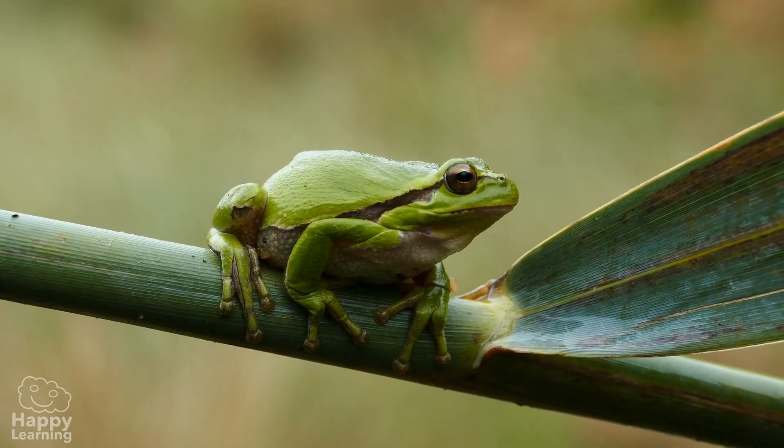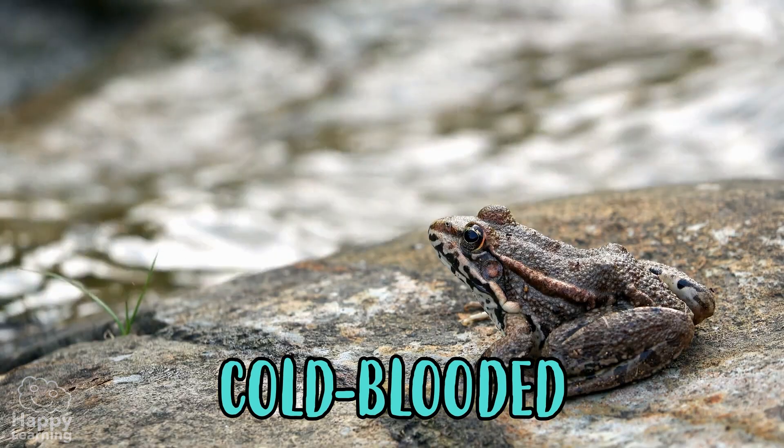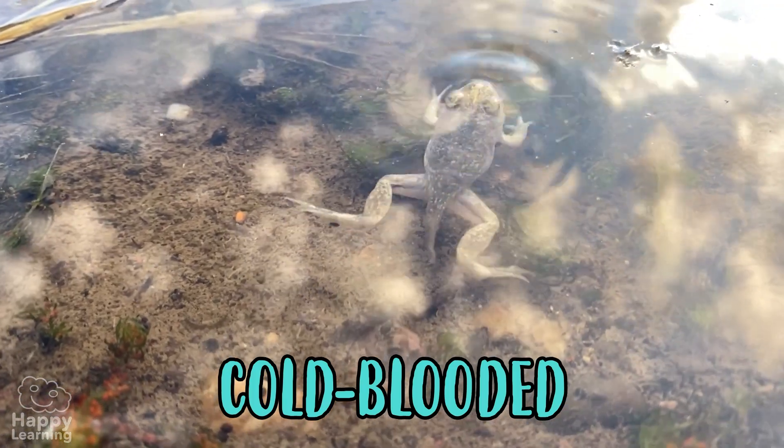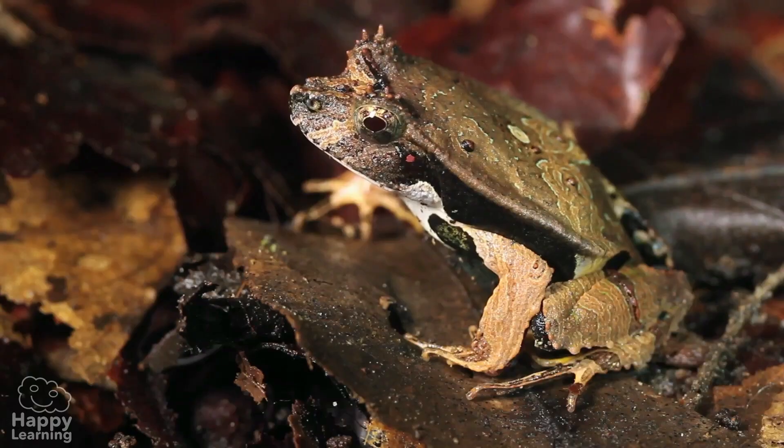Frogs are cold-blooded animals, which means that their bodies have the same temperature as the water or air around them. They can adapt to any climate, which is why there are frogs in all parts of the world.